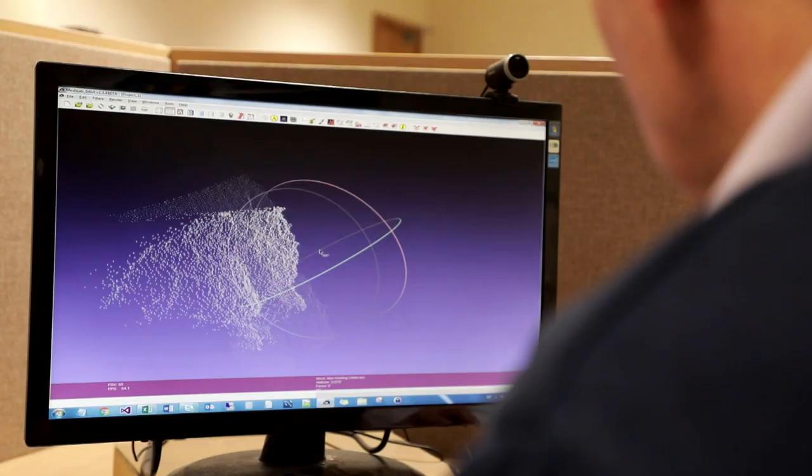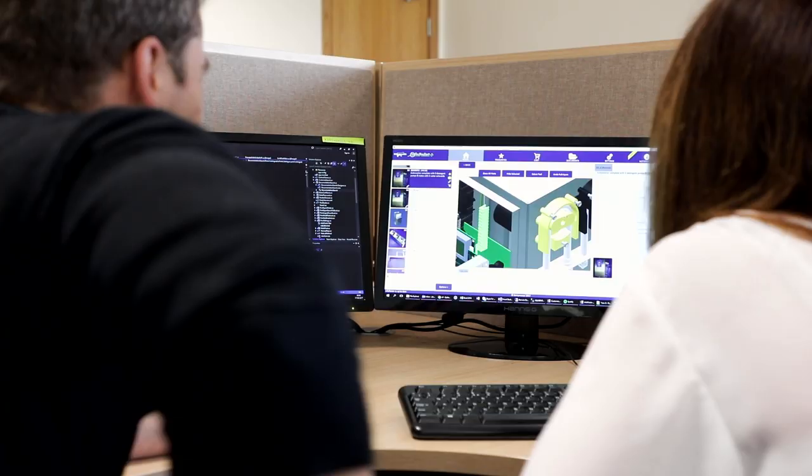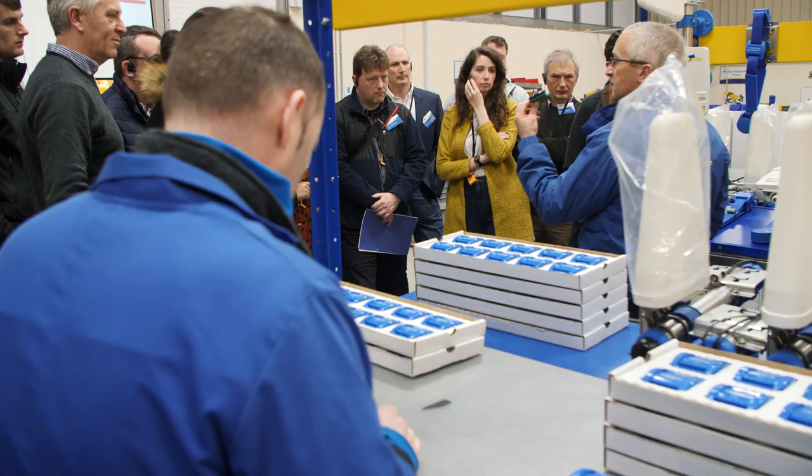My name is David Purcell, I'm a design engineer from Lufthansa Technic Turbine Shannon. I was very interested to see the design office and see the different engineering disciplines that are working in the design office, the collaboration, working together, and to come down here to Kerry and to see a successful company like Dairy Master in a fairly remote area — to see that range and the success stories, it's fantastic to see.